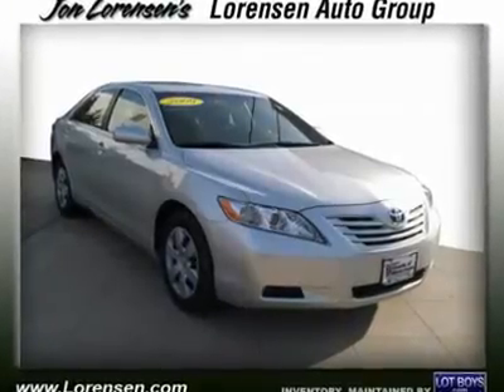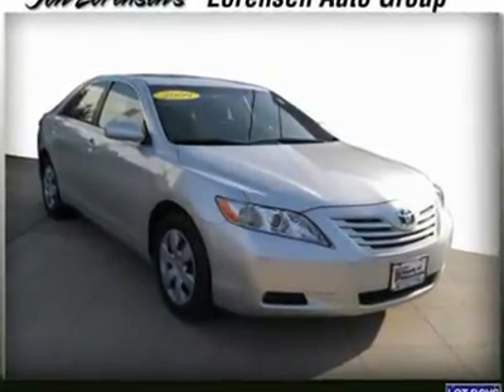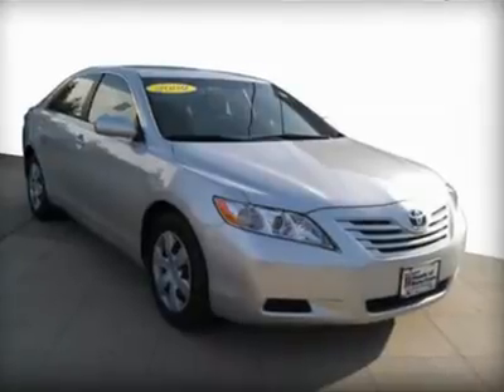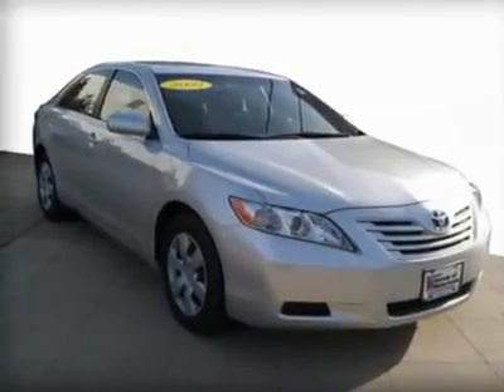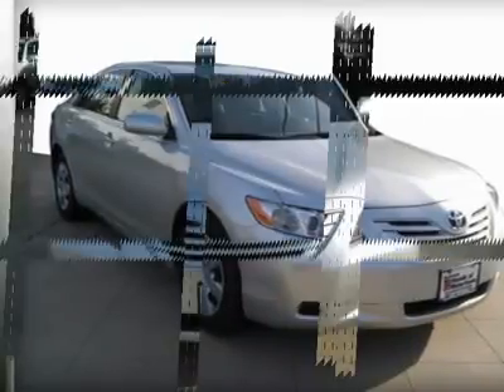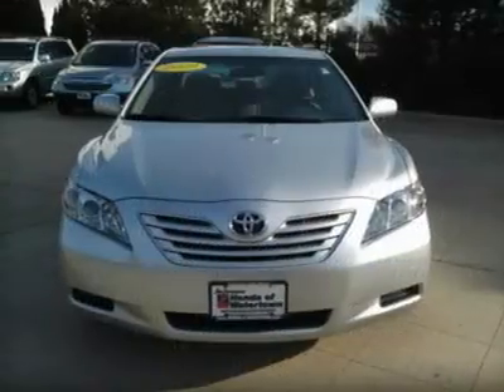Excellent condition, low miles — 27,583. Classic silver metallic exterior and ash interior, LE trim. Great fuel economy: 31 MPG highway, 21 MPG city.